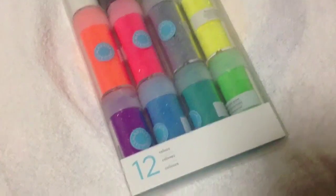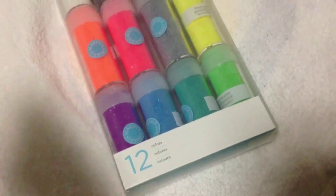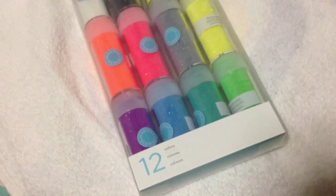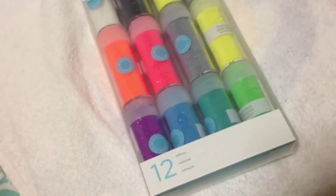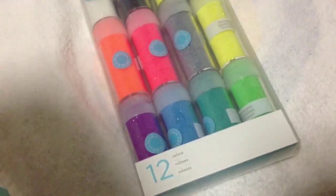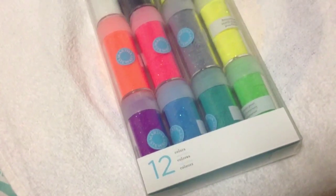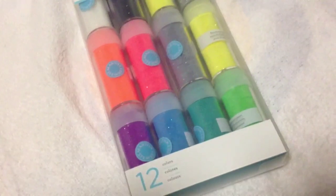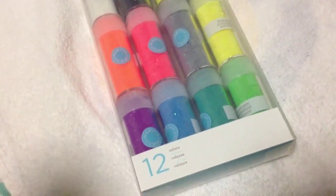Hey guys, Victorian Garden here. Today I have a haul for you all from Michael's. I had three coupons to use to get all of this stuff. After all my savings I brought my total down to $32.74 before tax, so with tax it came to $35.44.